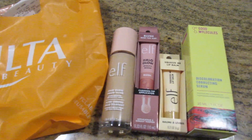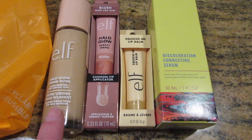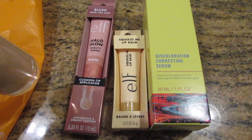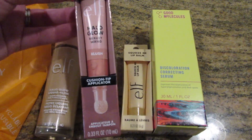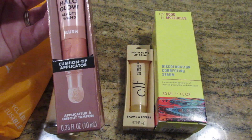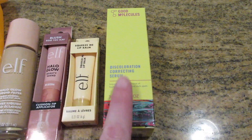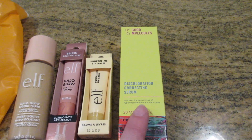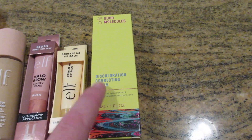It is Friday now. I just wanted to do a quick Ulta haul from yesterday. I got the elf Halo Glow liquid filter in the shade Fair Light. I'm not normally someone who wears blush but I really wanted to try this out — it's the elf Halo Glow beauty wand in Rose You Slay. This is only four dollars — it's the Squeeze Me lip balm. Then I saw an ad for this on Instagram and I just got the discoloration correcting serum.